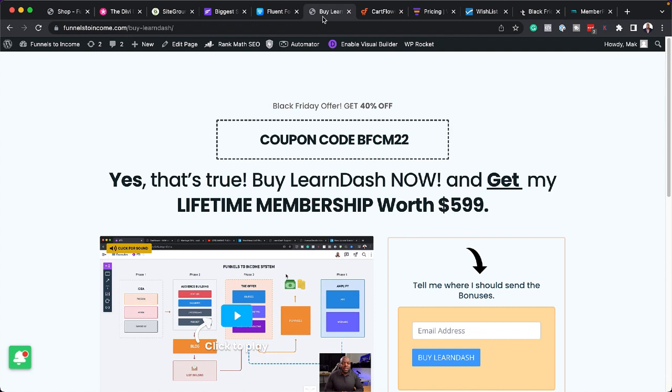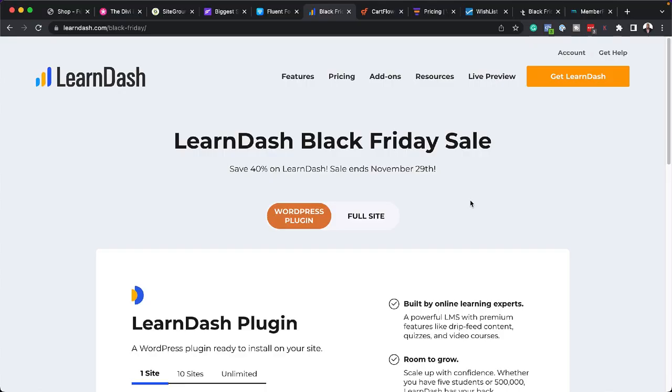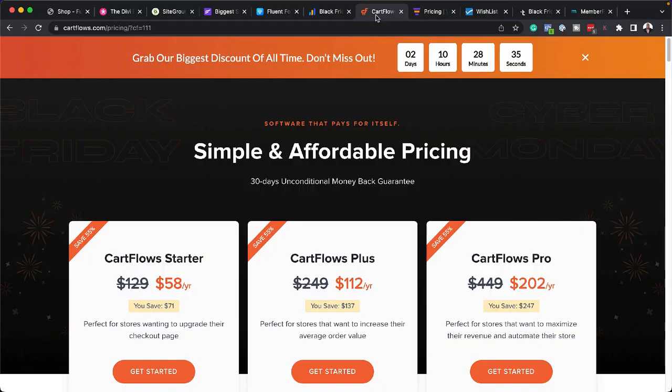Moving on, we have LearnDash — the plugin I use to manage my courses. I've been using this for a very long time. One thing I really like is that it is super stable. Using my link gets you 40% off with a coupon code, and you also get my LearnDash Mastery course and my lifetime membership. This plugin really pioneered funnels on WordPress — very solid, no problems, and I'm still using it on my website.